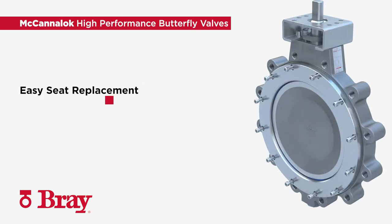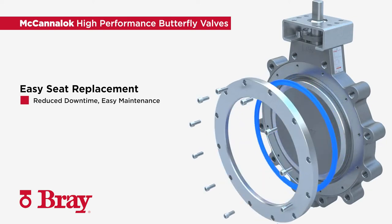The easy seat replacement reduces downtime and simplifies field maintenance. Seat replacement can be performed with standard tools.